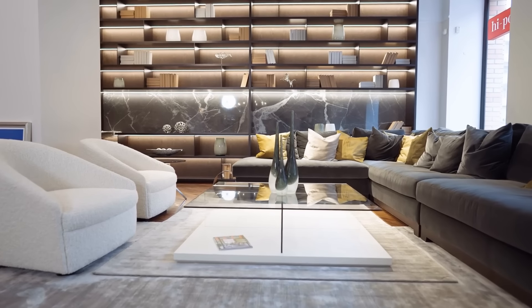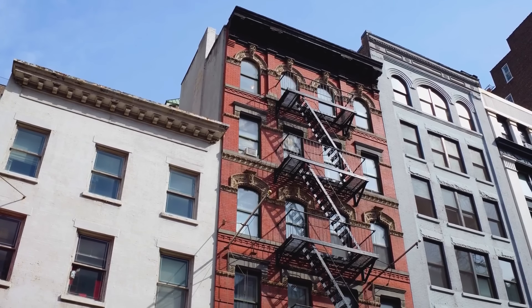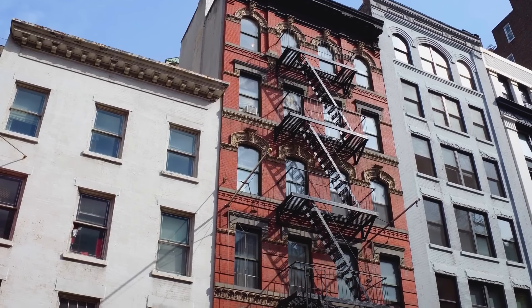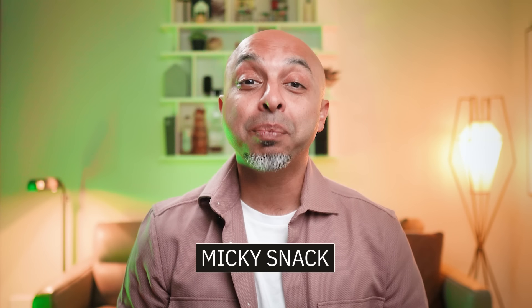I absolutely love newly built homes, but there is something about homes built more than 100 years ago, and there are loads of people that only want pre-war homes. Let's break down the pros and cons so that you know which you should choose, and look out for my tip where I'll give you my best recommendation.